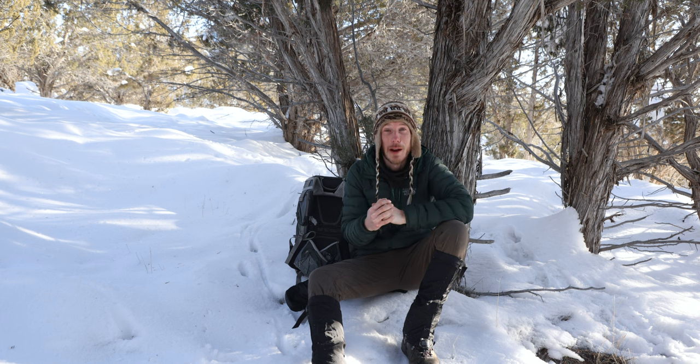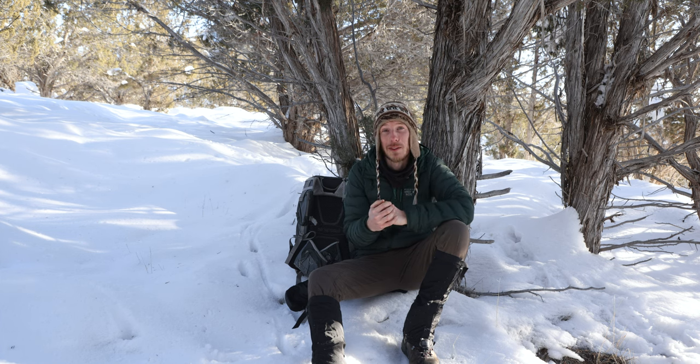For those of you who are new to this channel, I don't only make videos where I get out and have you follow along with me on my adventures as I look for wildlife to photograph. Periodically, I also make videos where I share some tips or techniques that you can use to improve your own wildlife photography. In this week's video, I wanted to share some techniques I use to make more engaging images.